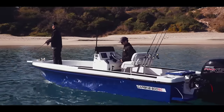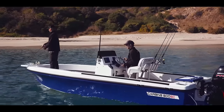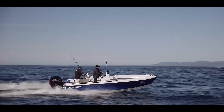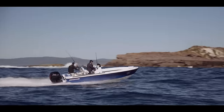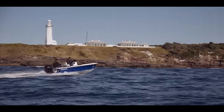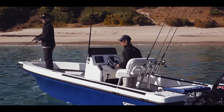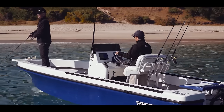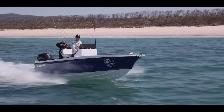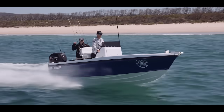A lot of customers ask me about the ride — how is it, how dry is it? For a center console it's hard to say it'll ever be totally dry, but having feedback from Rick, he had the boat out about a week ago for the first time in 30 knots, and his words were: it is extremely dry — and not just for a center console.